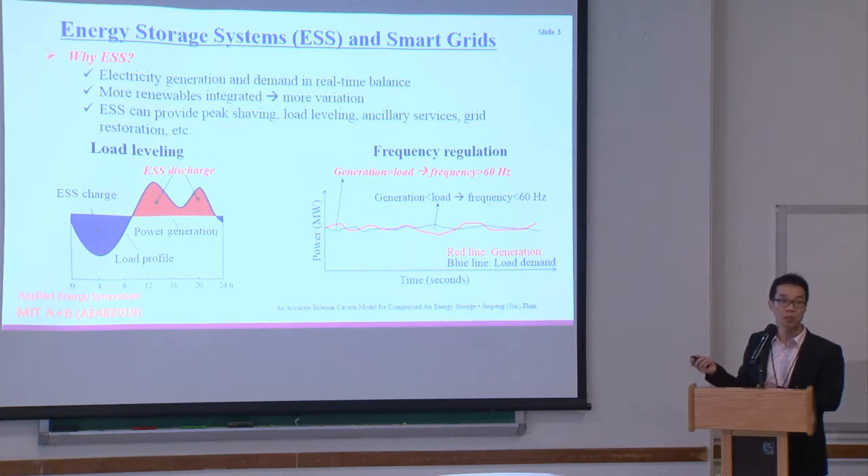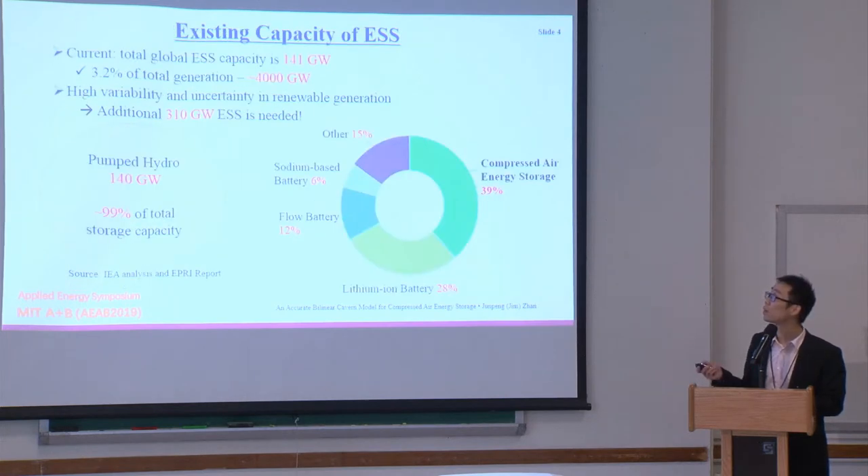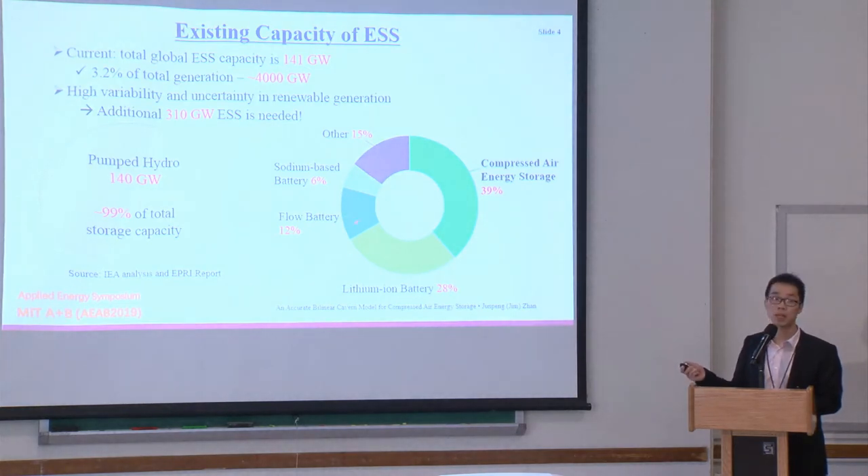In brief, an energy storage system is to balance generation and load. Because more and more renewables are integrated into the power system, we need the energy storage system to level the load and control the frequency in a specific region. The existing capacity of energy storage systems is 141 gigawatts. Because of more renewable energy being integrated, it's estimated 310 gigawatts would be added in the future. Much of it — 99% — is pumped hydro, and just one gigawatt is compressed air energy storage, along with different kinds of batteries and flywheels.